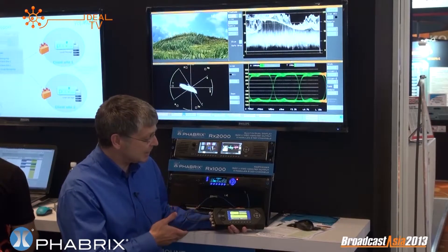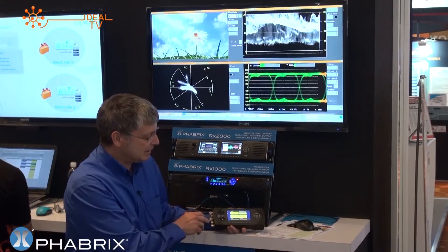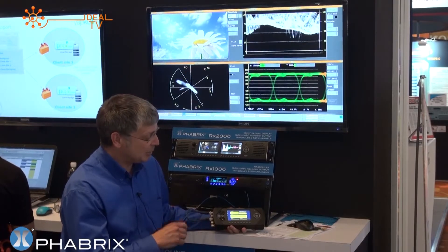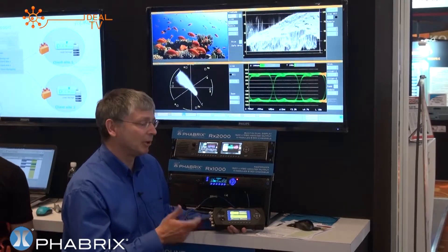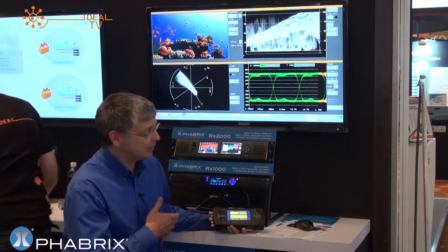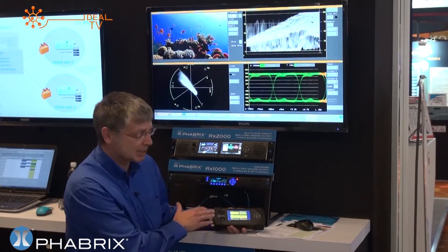On the Ideal stand here at Broadcast Asia, I've got in my hand probably the most famous of the Fabrics products — it's the Fabrics SXE. It's one of three in a range of handheld products. What's unique about them is that they support generation, analysis, and monitoring in one box. It also supports SD, HD, and 3G as standard, so broadcasters transitioning from SD right through to the highest standards can use this box.